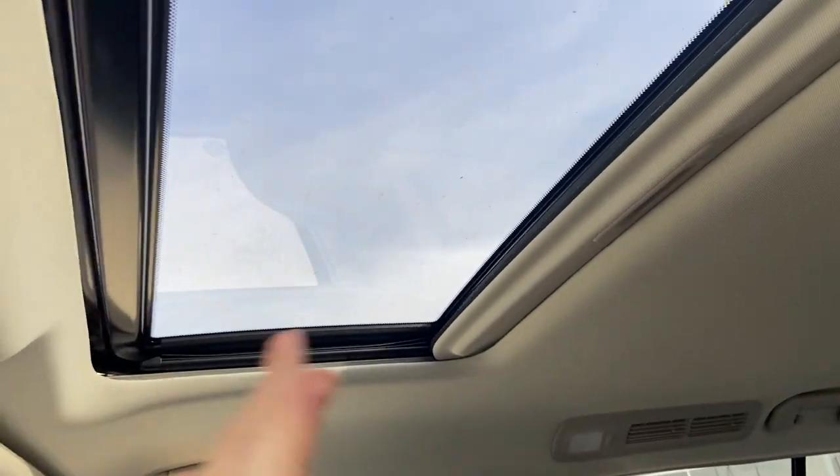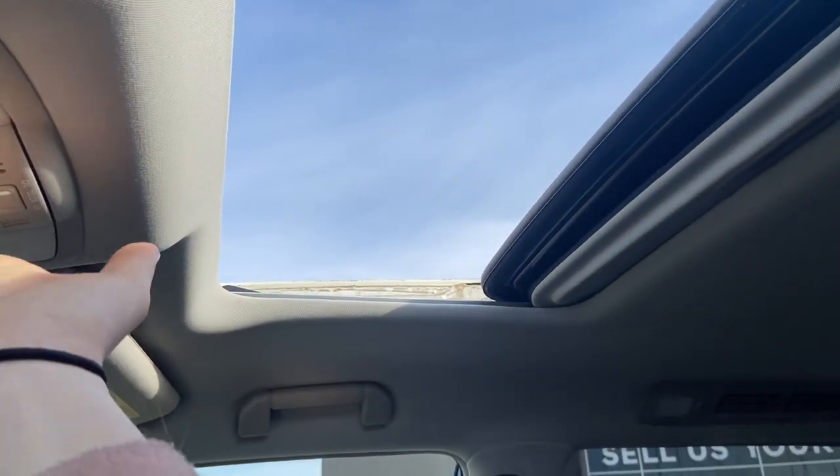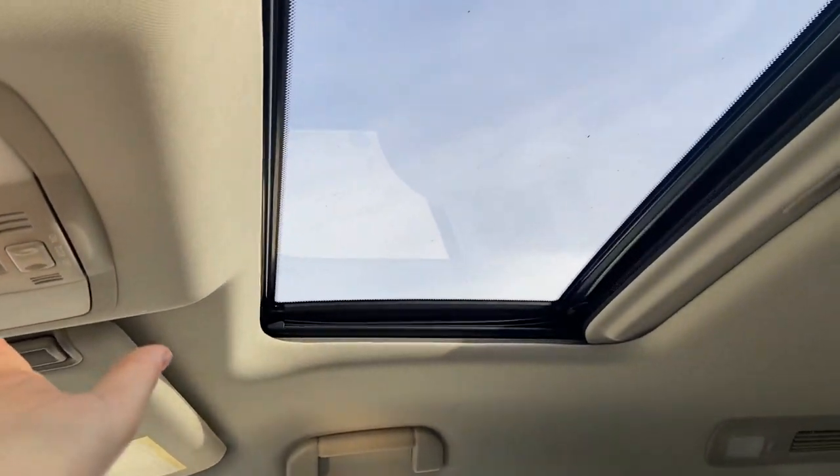You have a sunroof. I just want to demonstrate that it works — it opens up all the way, closes all the way, and you can also have it vent.